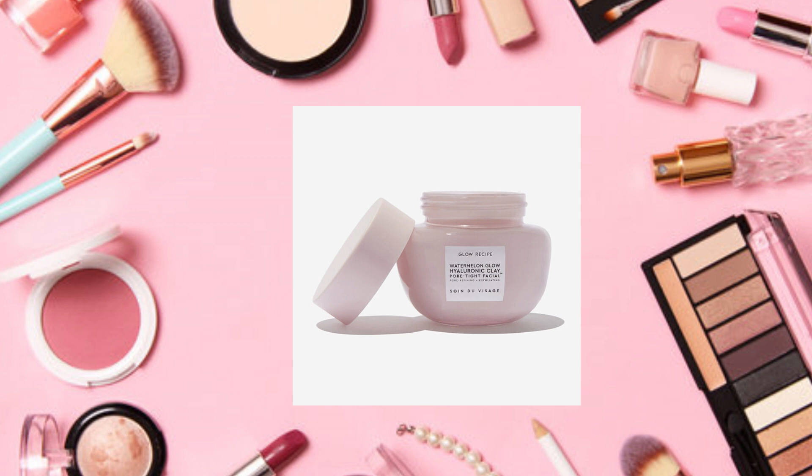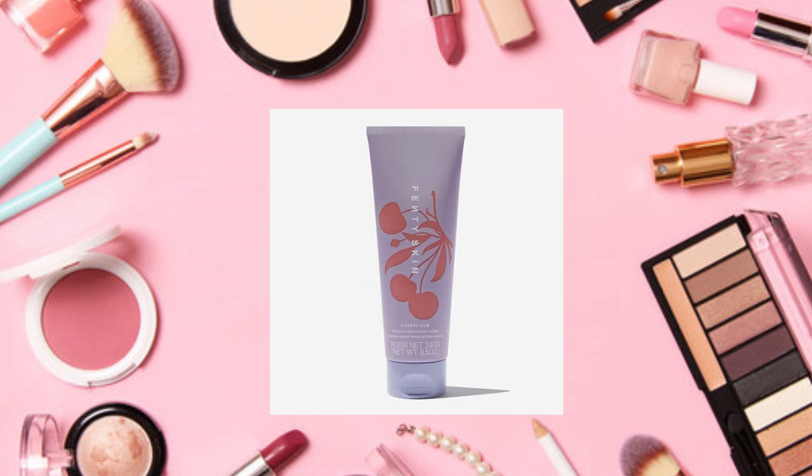Another choice is the Fenty Skin Cherry Dub Triple Action AHA body scrub, a $36 value. It says skin-smoothing AHAs, fruit enzymes, and sugar are a triple threat for unveiling your softest skin — shine bright like the summer sun with a radiant glow all season long. Massage on wet skin in the shower and rinse; use two to three times a week for best results. I know how to make my own sugar scrubs, so I'm going to pass on that.